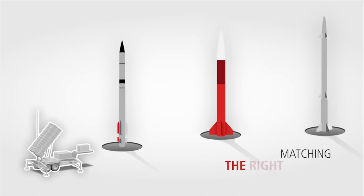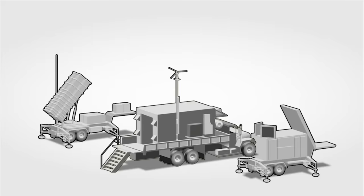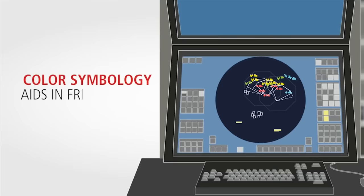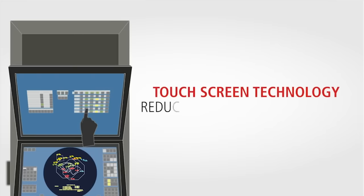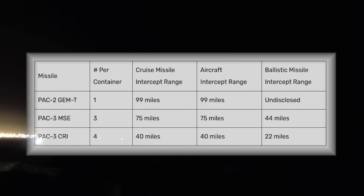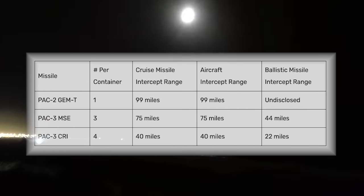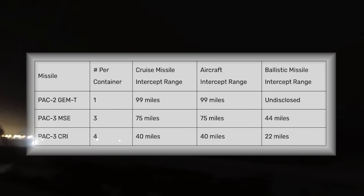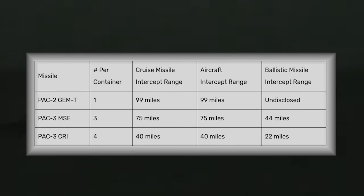What these interceptors are really capable of is closely guarded, but compiling publicly disclosed information from the New York Times and the Center for Strategic and International Studies, I've been able to assess that the PAC-2 GEMT can intercept cruise missiles or aircraft at a distance of at least 99 miles, whereas the PAC-3 MSE has a range of about 75 miles for cruise missiles and aircraft and 44 miles for ballistic missiles. The PAC-3 CRI has a range of about 40 miles for cruise missiles and 22 miles for ballistic missiles — though these are likely fairly conservative estimates.